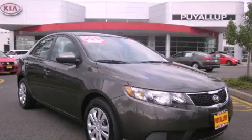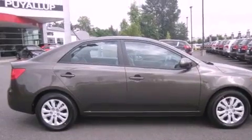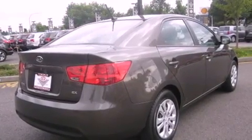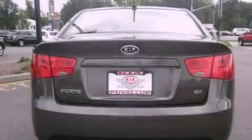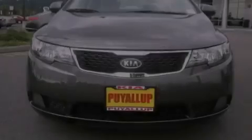This is a brand new 2012 Kia Forte. It features a 2.0-liter four-cylinder engine and an automatic transmission. Its top features include steering wheel mounted controls, a rear window defroster, a CD player, an anti-lock braking system, and cruise control.